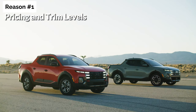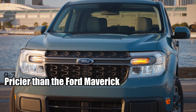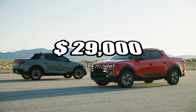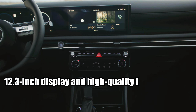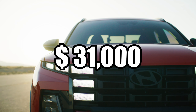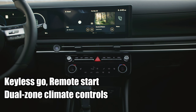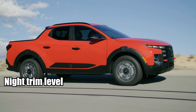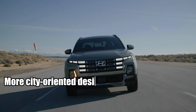Reason number one: pricing and trim levels. The Santa Cruz, while pricier than the Ford Maverick, offers a range of features that justify its cost. The base SE model, priced at around $29,000, offers a superior interior to the Maverick, but lacks the large 12.3-inch display and high-quality interior finishes. For an additional $2,000, the SEL model provides keyless go, remote start, and dual-zone climate controls, making it a better value for money. The Night trim level, while visually appealing, is somewhat overpriced at $40,000, trading in ruggedness for a more city-oriented design.